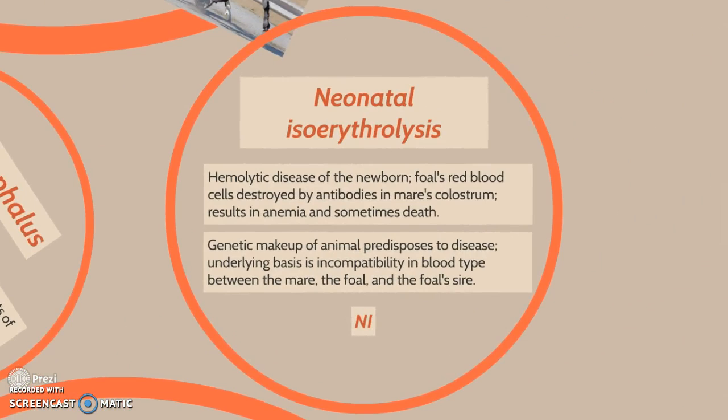Neonatal isoerythrolysis is a hemolytic disease of newborn foals where red blood cells are destroyed by antibodies in the mare's colostrum, resulting in anemia and sometimes death. The genetic makeup of the animal predisposes it to the disease. The underlying basis is incompatibility of blood type between the mare, the foal, and the foal's sire.